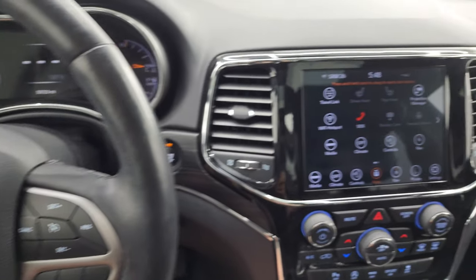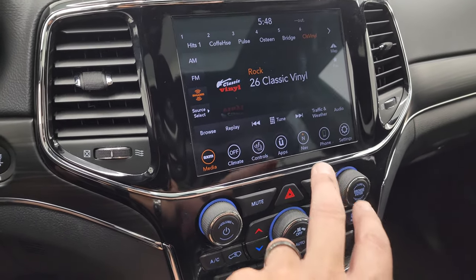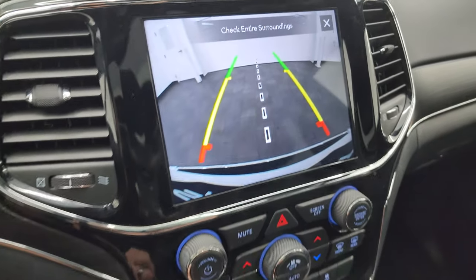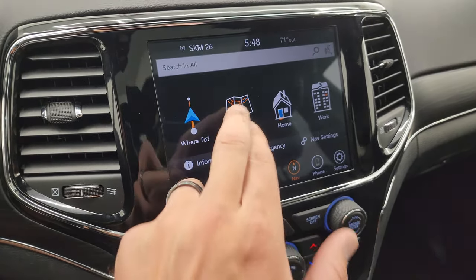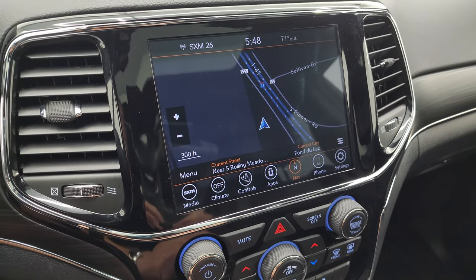This one comes with the 8.4 4C radio — you get AM, FM, and Sirius XM radio capabilities. You also have your heated seats and heated steering wheel controls. This is also where your backup camera shows up and you can see that is working nicely. This one also has the factory navigation system — there is Highway 41 right there, working nicely.